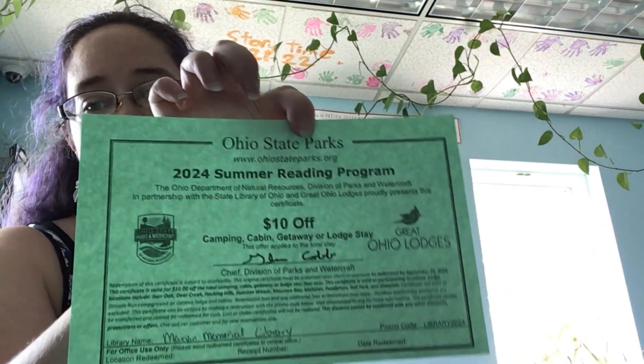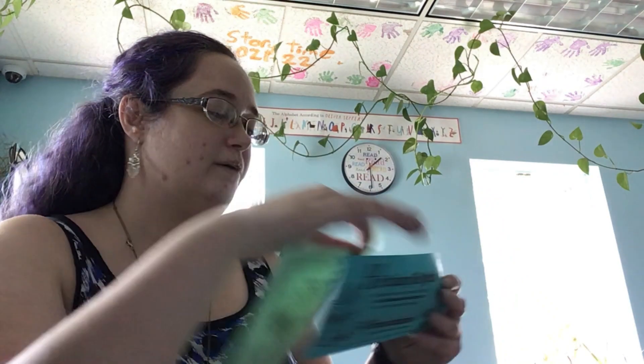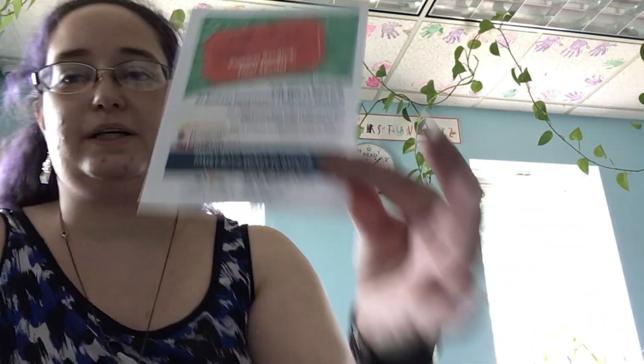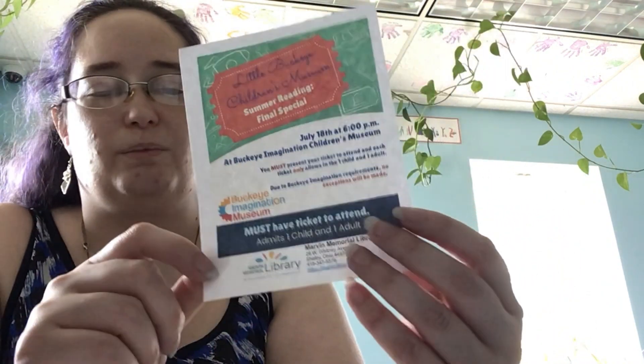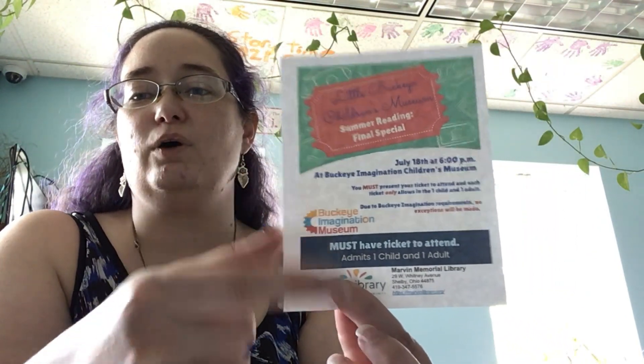You get a state fair ticket, a Ren Fest coupon — 50% off, which is a pretty good deal — and a 10% off camping coupon from the State Parks of Ohio. All good stuff. Plus inside your folder is a ticket to our final program — well, not exactly the final program, because we have an additional one in the scheduling portion of this video.